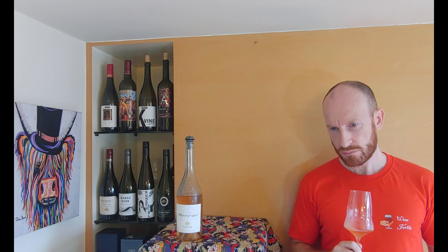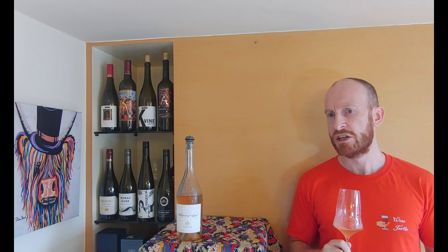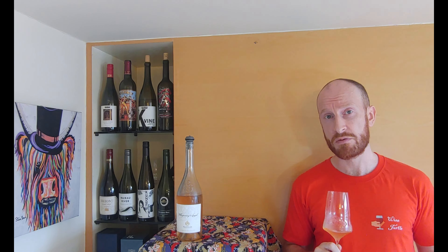The nose is really delicate — very light fruit, very subtle. There's some light strawberry, a bit of stone fruit in the way of peach, and a bit of watermelon. It smells very refreshing, very light, very delicate.